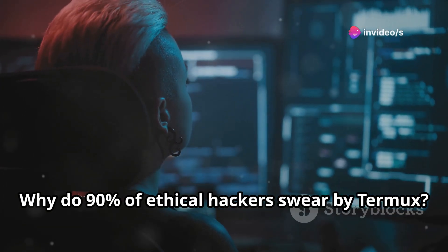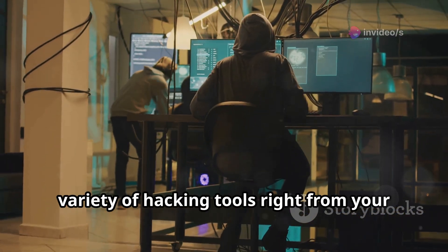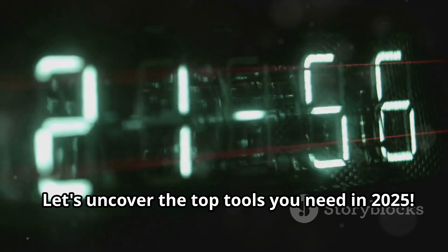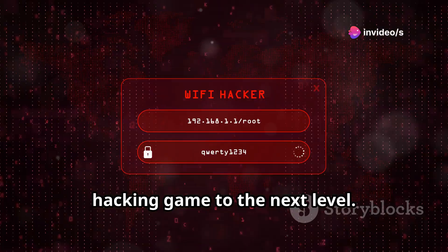Why do 90% of ethical hackers swear by Termux? It's because Termux offers a versatile and powerful platform for running a variety of hacking tools right from your Android device. Let's uncover the top tools you need in 2025. These tools will elevate your ethical hacking game to the next level.